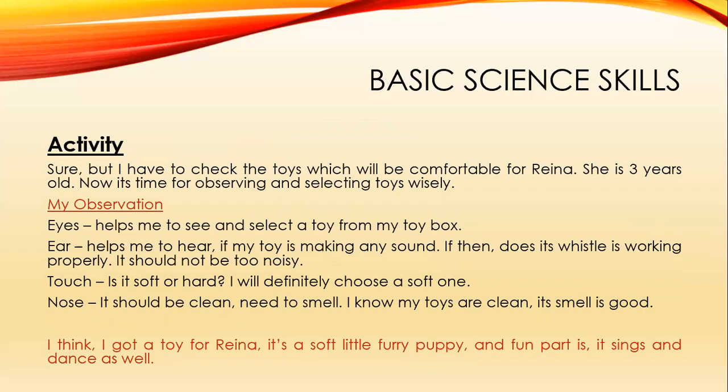It's time for observing and selecting toys wisely. With the help of eyes, you can see and select a toy from your toy box. With ears, you can hear if your toy is making any sound — check whether its whistle is working properly. The sound should not be too noisy.